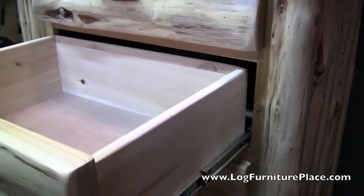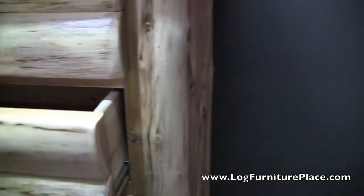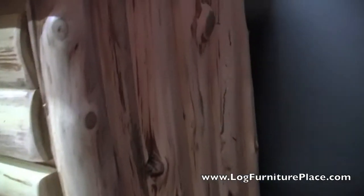Just an exquisite piece of furniture. This is the flagship line of our Cedar Lake Collection. Here's a quick look at the back.